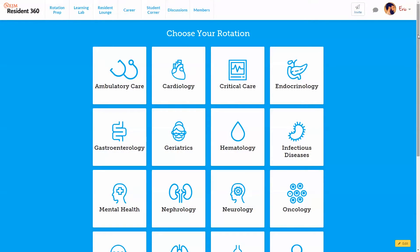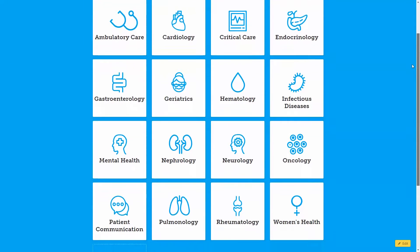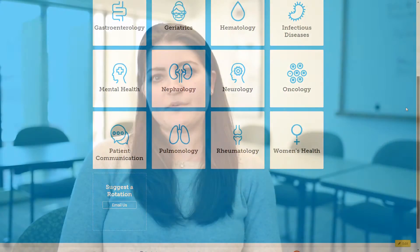The core of the content on Resident 360 is the rotation prep packages. Rotation prep packages are collections of research, reviews, and guidelines that will help you prepare for your next rotation.